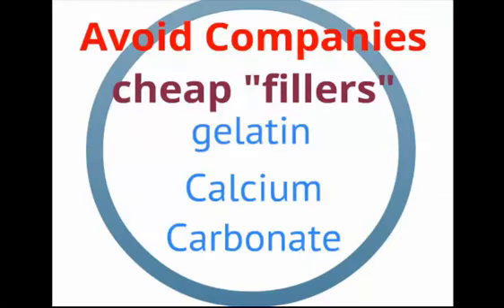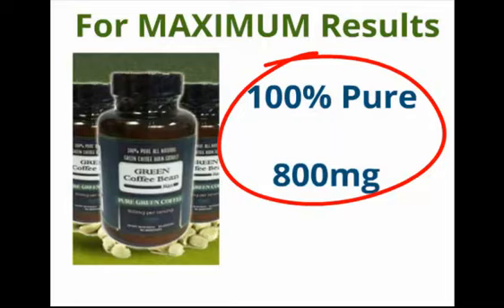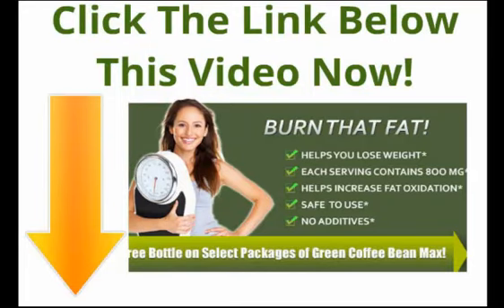You should also know that some companies are selling the supplement with cheap fillers like gelatin or calcium carbonate. Doctors have clearly stated that for the product to be effective, it has to be 100% pure and have at least 800 milligrams.